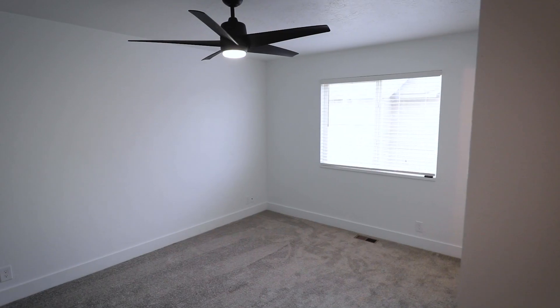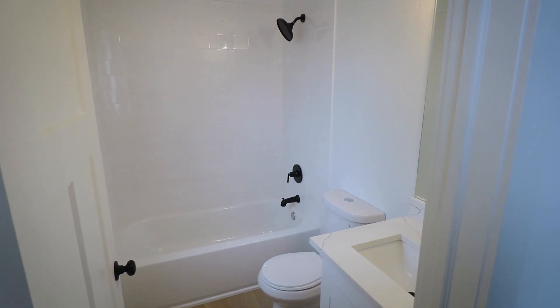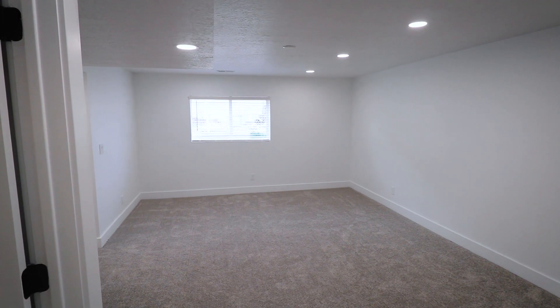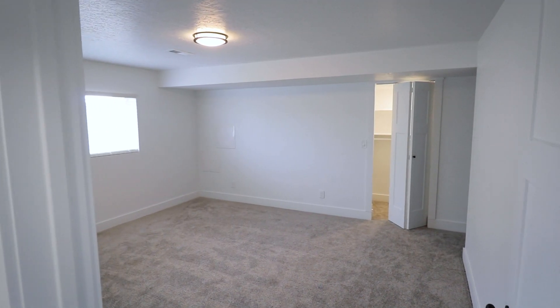You'll find three bedrooms and two bathrooms on the main level, including a full master bath. The daylight basement has been newly finished and boasts three more bedrooms, a third full bathroom, and a large family area.